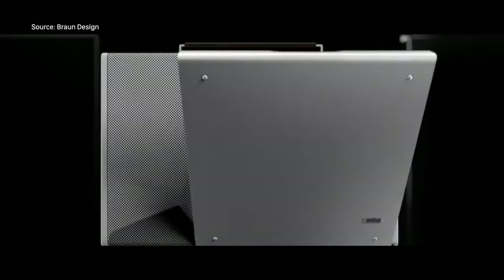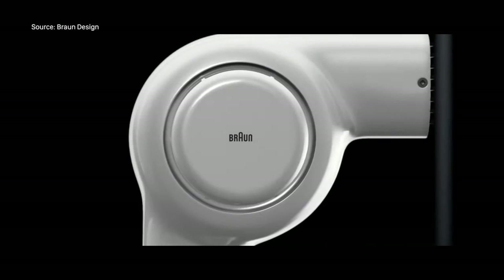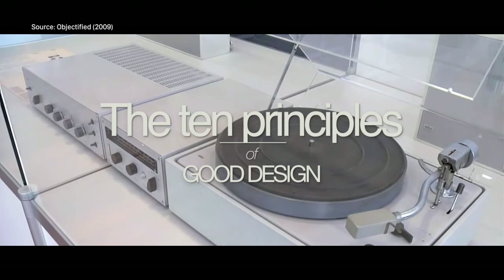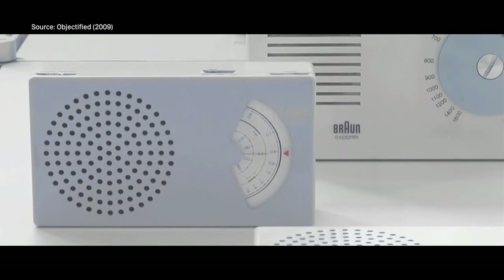And these things, these products, they don't just look good, they function just as well. They've left behind such a strong influence — a legacy that you will see in products today as well, the same design philosophy — that of good design. Dieter Rams listed out his 10 principles of good design, which sometimes today are referred to as the 10 commandments of good design.